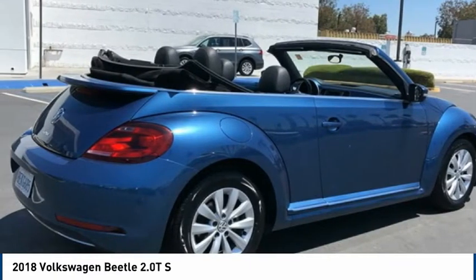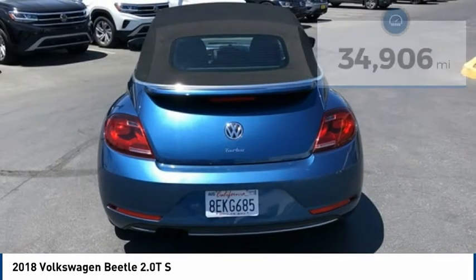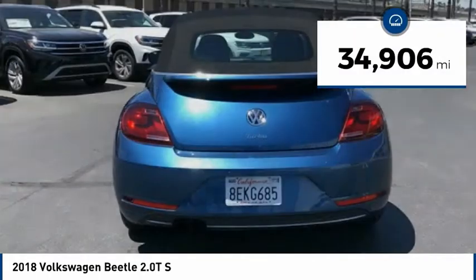The design of Volkswagen's Beetle captures the essence of the original bug and is priced below $25,000. This vehicle has less than 35,000 miles.